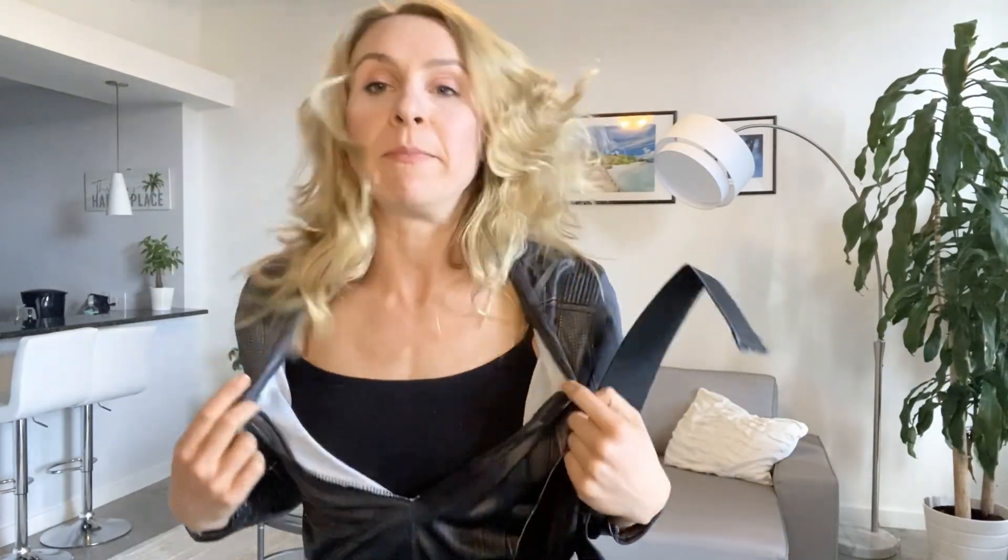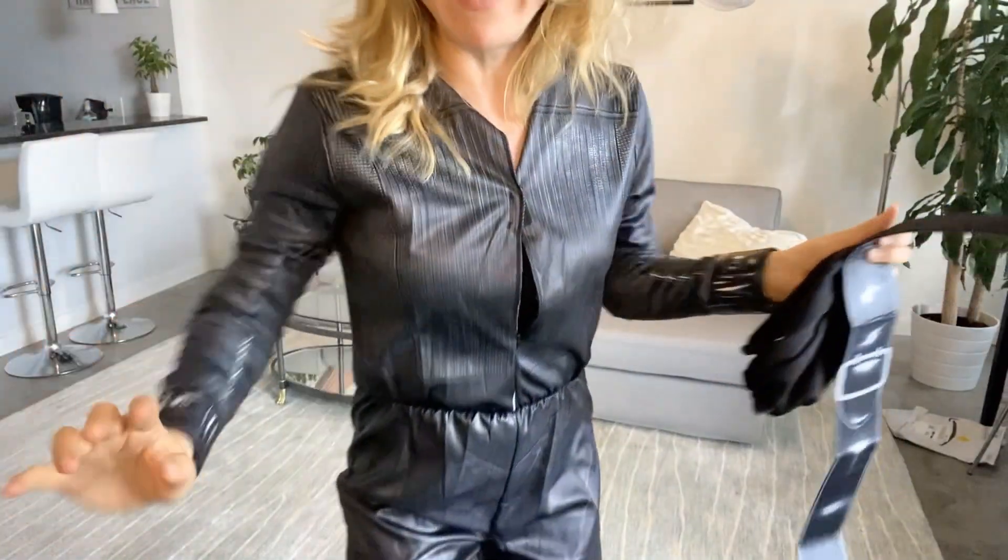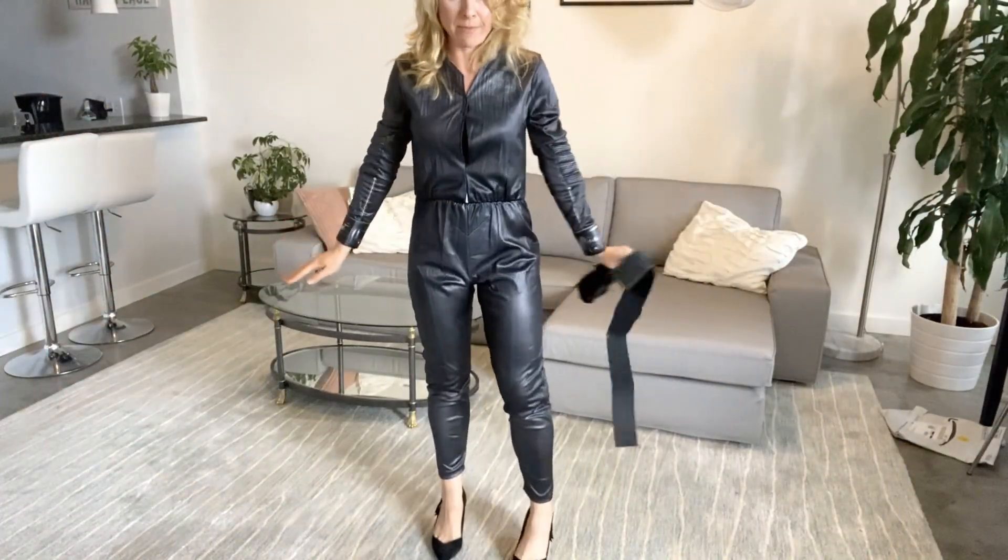One thing to know about this costume is the top doesn't really zip up. So you're going to want to have a black tank top underneath this Catwoman costume. It's just Velcro. I will say the arms are a little bit tight, but they fit.